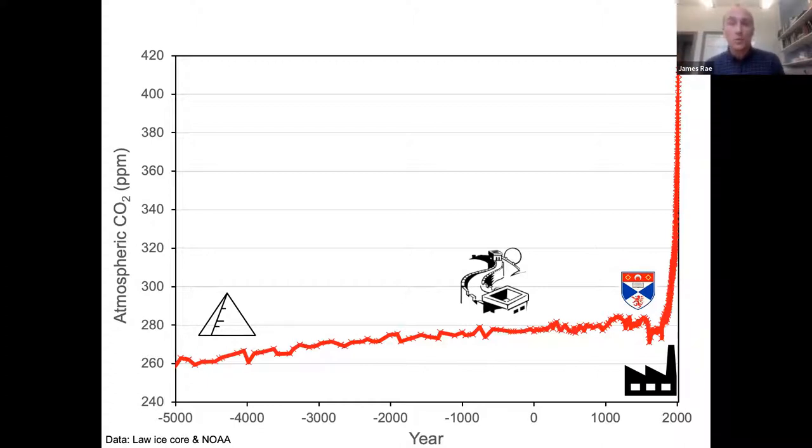The steam engine is a device that takes the most carbon-rich rocks on the planet and converts them directly into atmospheric CO2. By the time I was born in 1985, CO2 had reached 345 ppm. By the time I started university in 2003, it was 375 ppm. And here today in 2022, we're at 416 ppm.